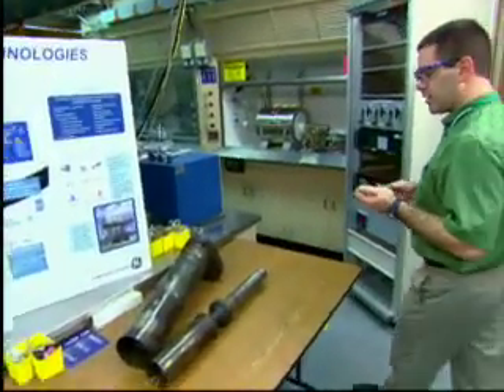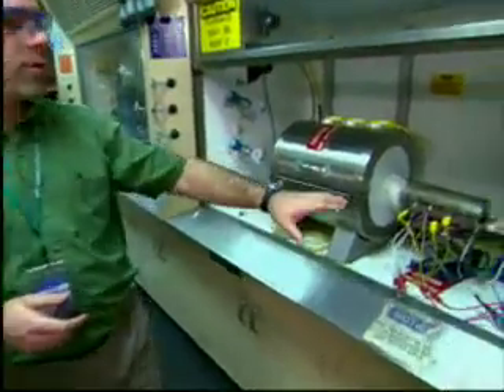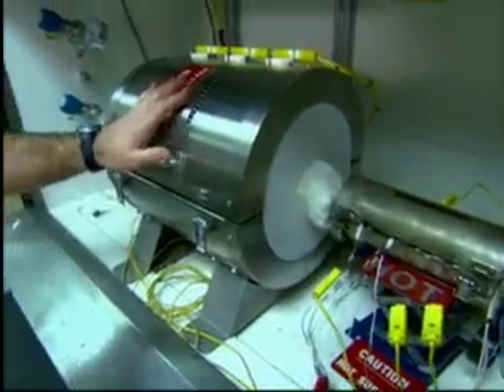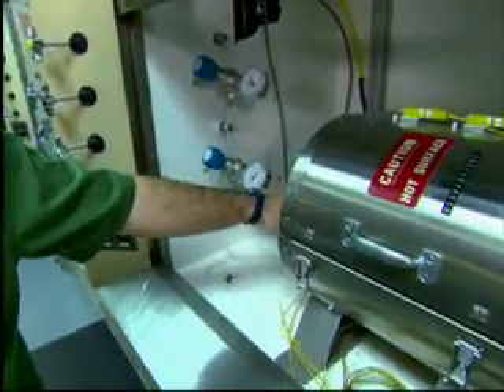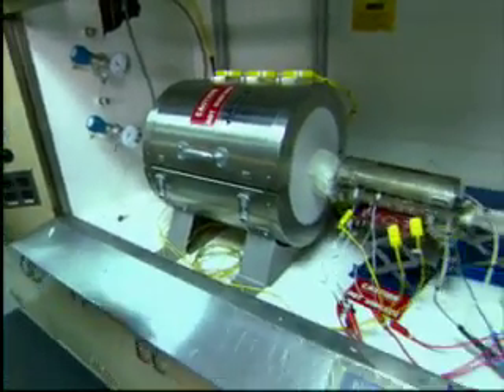We've got a variety of programs going on to look at how you pre-process the coal, dry it, move it around into a system. We have a reactor similar to this one where we can bring in a variety of constituents of gas. We can look at the chemistry through the process, look at how temperature impacts it, look at the exhaust that comes out and what that constitutes. We can then look at cleaning up this exhaust, removing things like carbon dioxide and other elements that we don't want to go into the atmosphere.